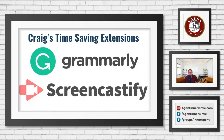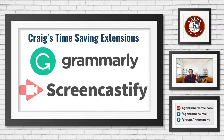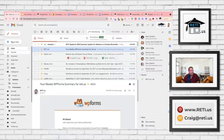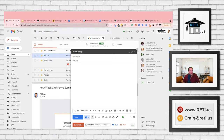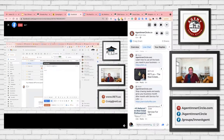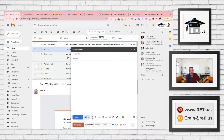Grammarly is amazing. It's almost like a little app you install into your web browser, and once it's in your browser you can use it anywhere on the internet. I could be in the MLS typing up a property description, or over on Facebook typing up a post. That little green dot showing up inside the comment box is Grammarly.